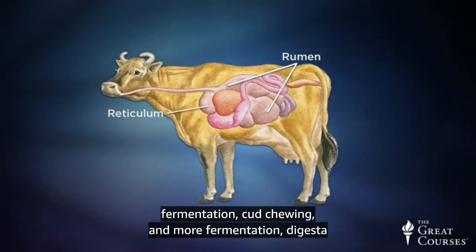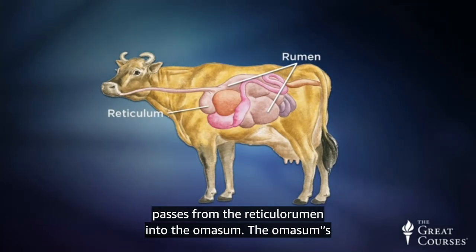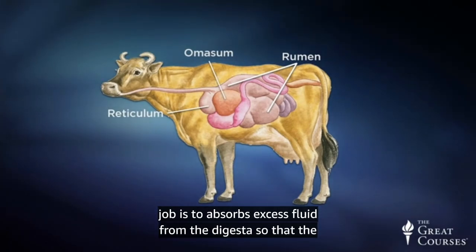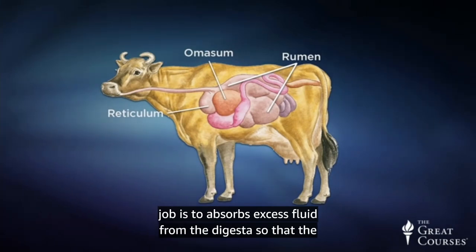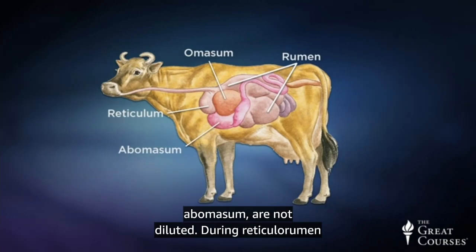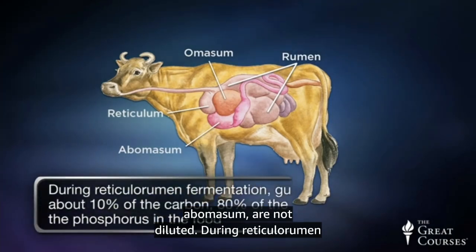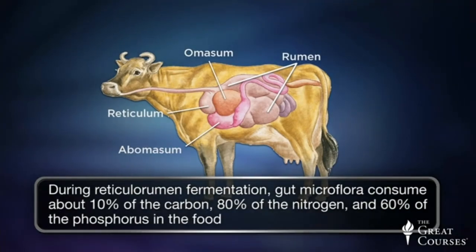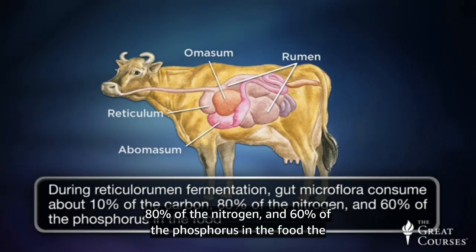After fermentation, cud chewing, and more fermentation, the digesta passes from the reticulorumen into the omasum. The omasum's job is to absorb excess fluid from the digesta so that the enzymes and acid in the next part of the stomach, the abomasum, are not diluted. During reticulorumen fermentation, gut microflora consume about 10% of the carbon, 80% of the nitrogen, and 60% of the phosphorus in the food the animal ate.